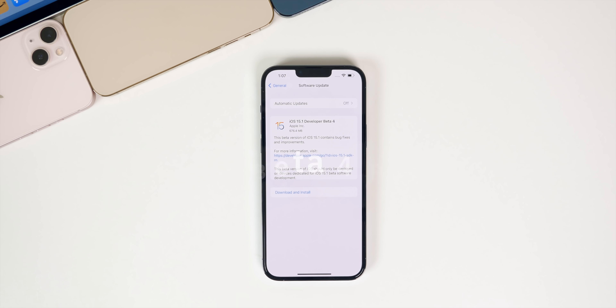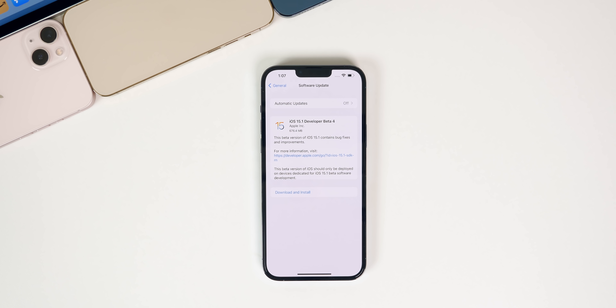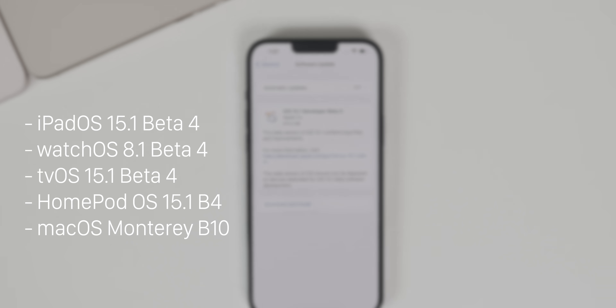Apple released iOS 15.1 beta 4 to registered developers and soon to public beta testers, about a week after the release of beta 3 and just two days after the release of iOS 15.0.2. In addition to this iOS release, we also got iPadOS 15.1 beta 4, watchOS 8.1 beta 4, tvOS 15.1 beta 4, HomePod OS 15.1 beta 4, and macOS Monterey beta 10.